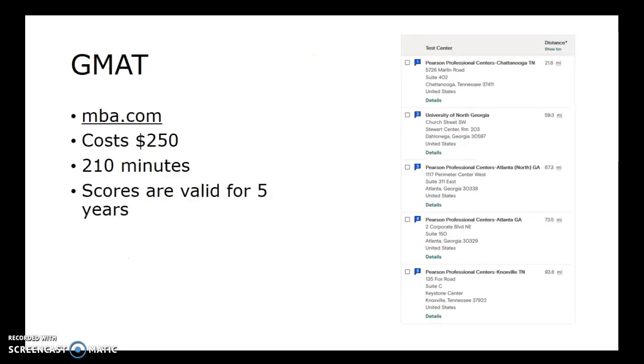The first test to talk about is the GMAT, and you can find information about it at MBA.com. It costs $250 and takes 210 minutes. Scores are valid for five years, so if you're applying to a program and it's been longer than five years since you've taken the test, you would have to retake it. On the right-hand side of the screen, this shows the closest testing centers that offer this test in the Dalton area — we have one in Chattanooga, one in Dahlonega, and then a few in Atlanta and Knoxville.